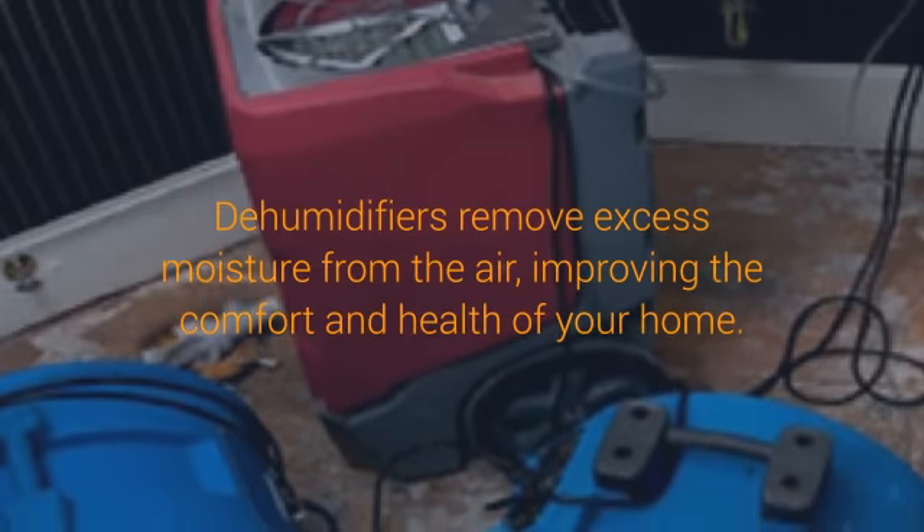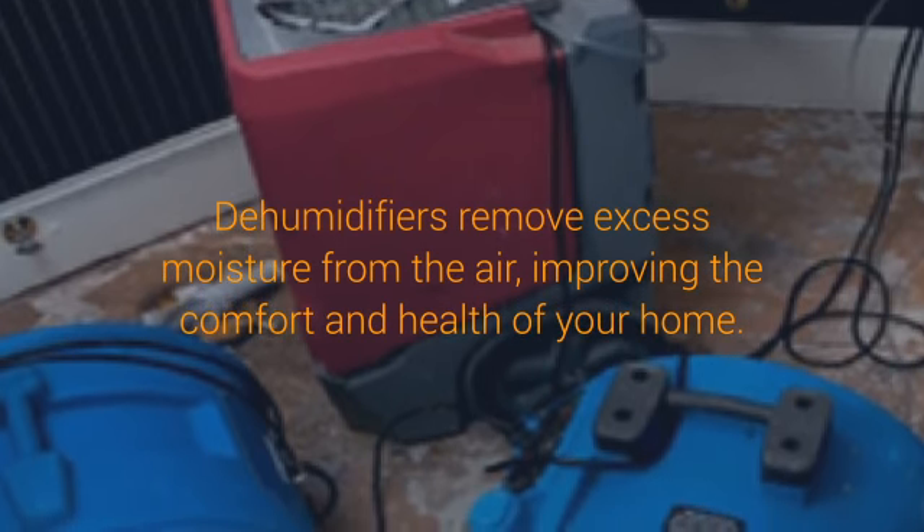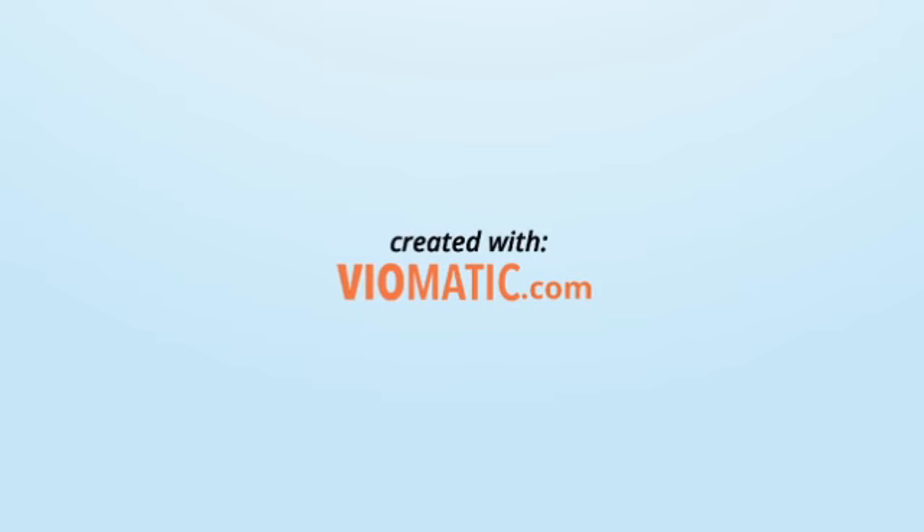But first, read on to the next page to find out exactly how a dehumidifier does its job.